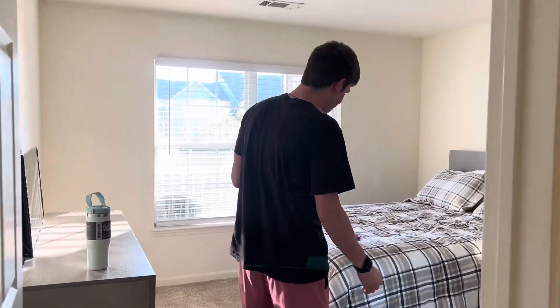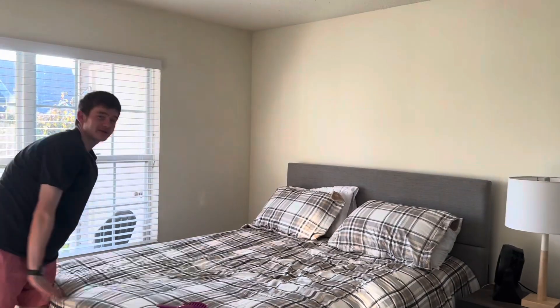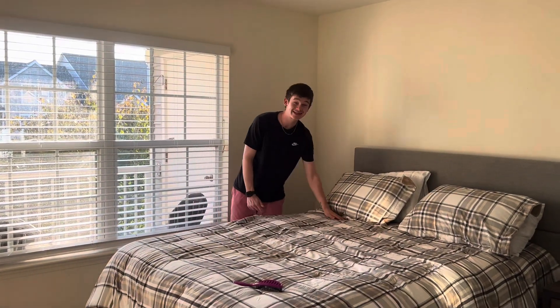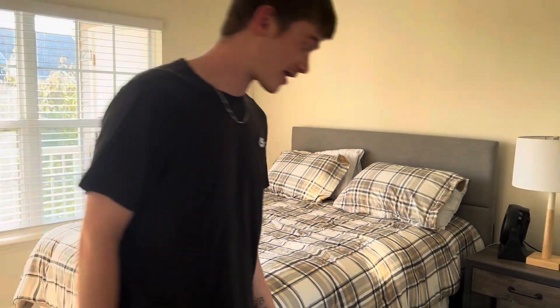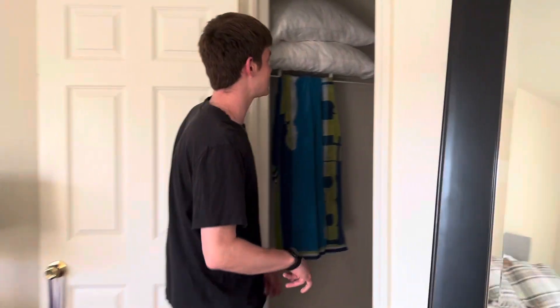This is the bedroom. I got this bedding because it looks like Burberry — but I'm not spending three racks on actual Burberry, so I got some 'Furberry.' That's what I got.